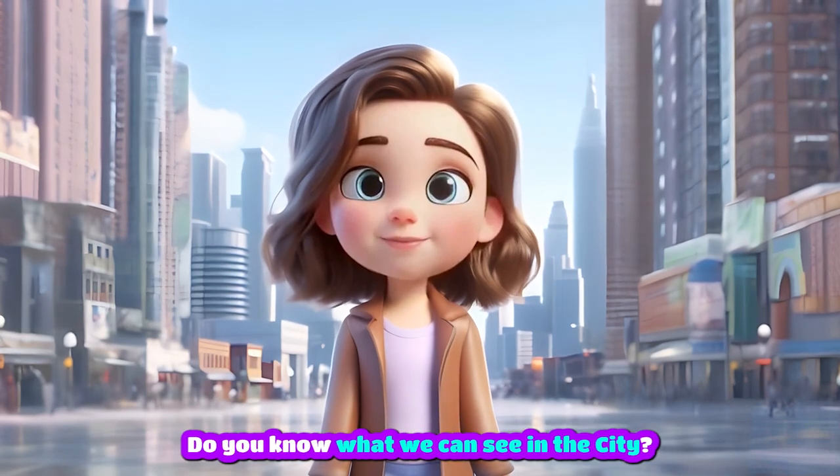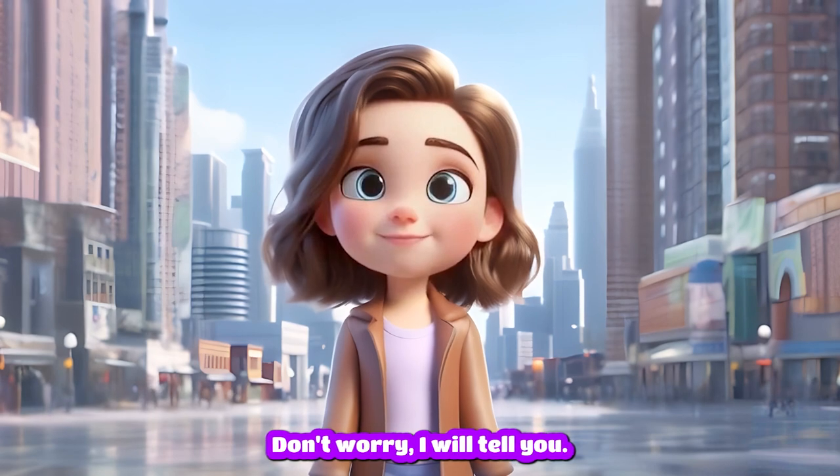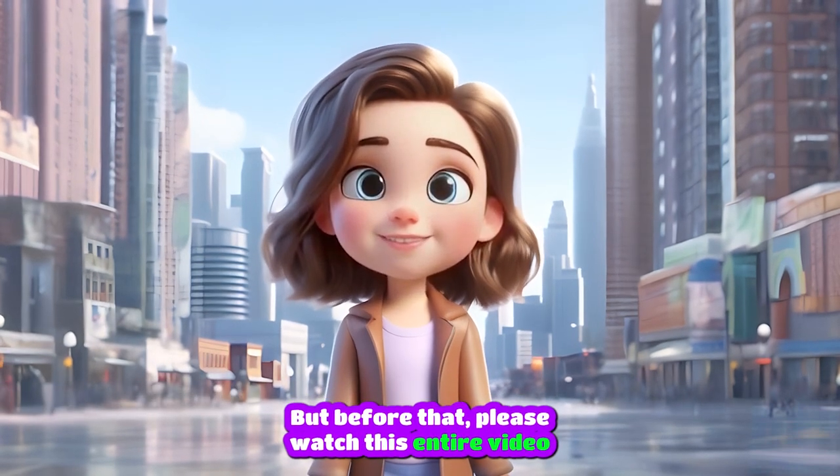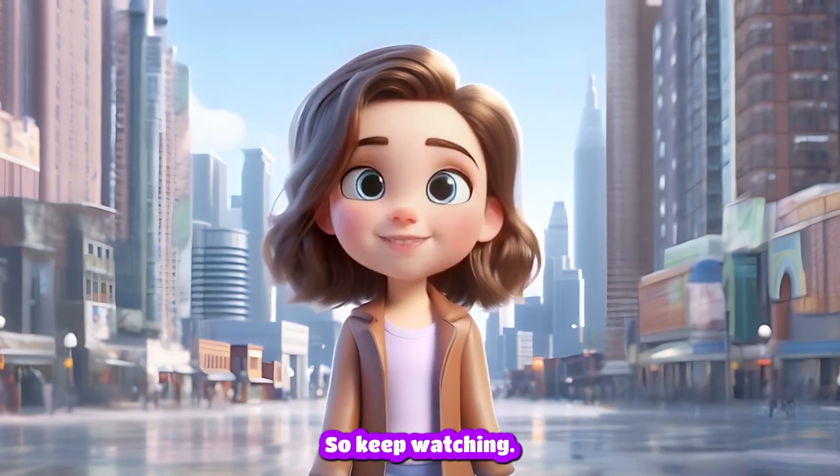Hi, friends. Do you know what we can see in the city? Don't worry, I will tell you. But before that, please watch this entire video because there is a surprise for you at the end. So keep watching.